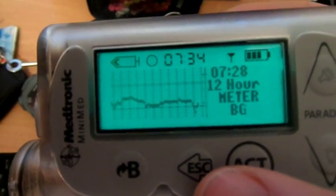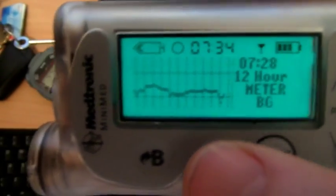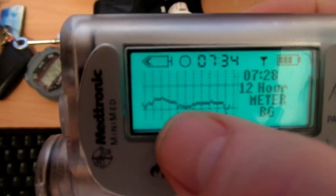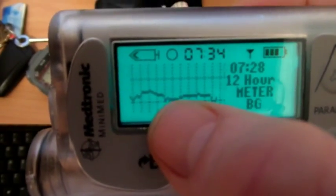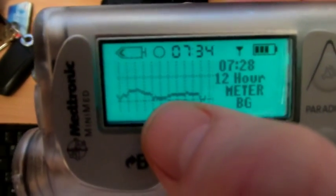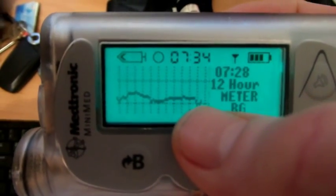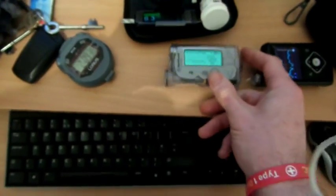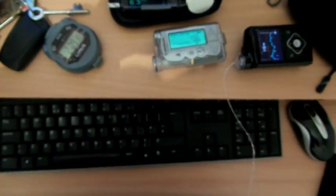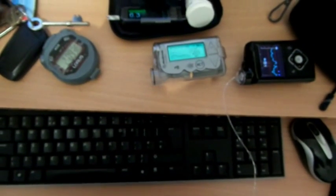A similar sort of thing for 12 hours where again the dip that happened here would have been quite a few alarms where the prediction was going off, whereas the SmartGuard sorted that out. The same again here, so certainly overnight it's making a big difference and the SmartGuard seems to be doing a perfect job in keeping me out of hypo.